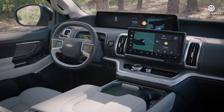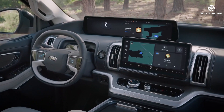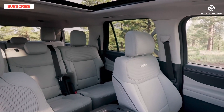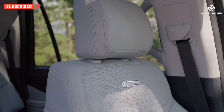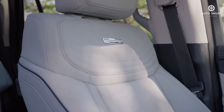Both the standard-length Expedition and long-wheelbase Expedition Max have spacious interiors and, unlike some rivals, a third row that won't torture adults. A three-seat bench is standard for the second row, but you can spec a pair of captain's chairs if you'd like. The Max offers unbeatable interior cubby storage too.